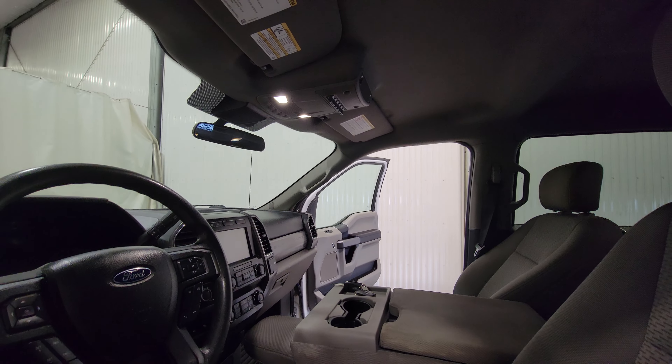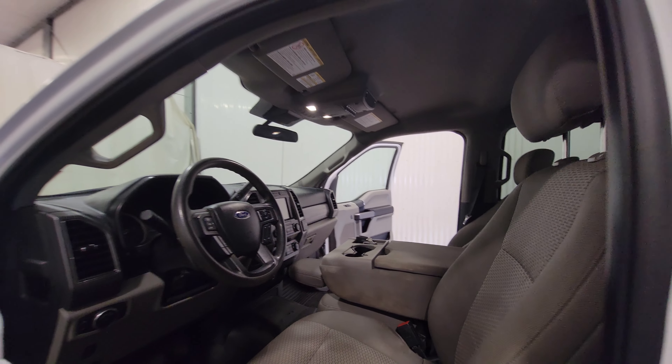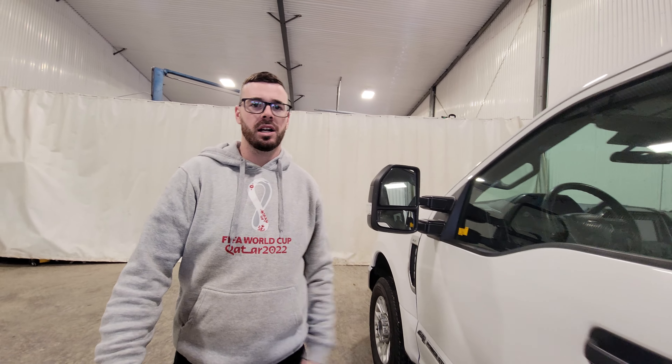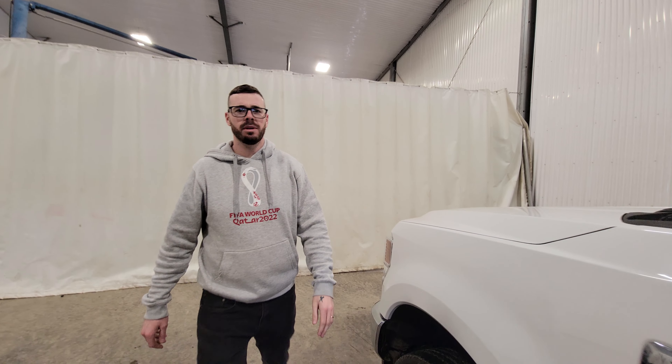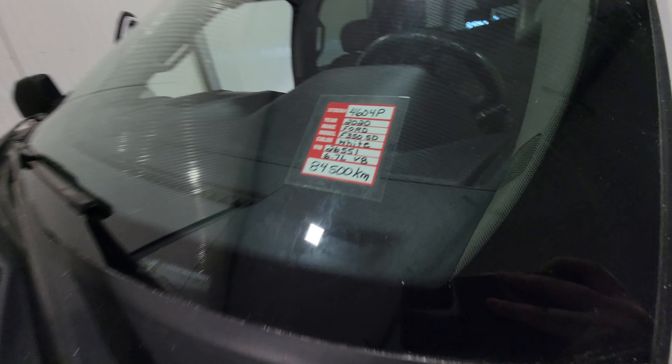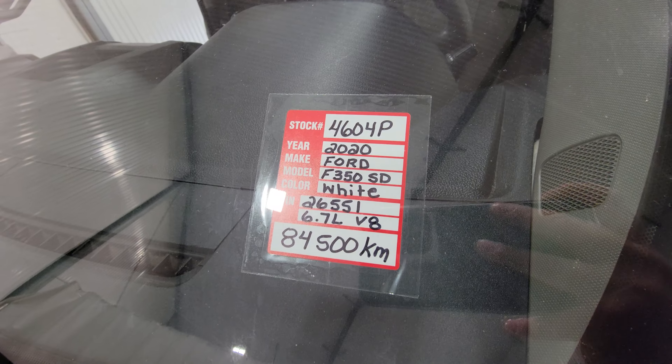This one does have keyless entry on the outside, power windows, power door locks, power mirrors, air tilt cruise, power driver seat, power pedals, and Bluetooth. There's a nice big screen in the center. This one also has command start, and there are auxiliary switches mounted up top for beacon lights, swift antennas, fuel tanks, or anything like that you might want to mount back on the deck.